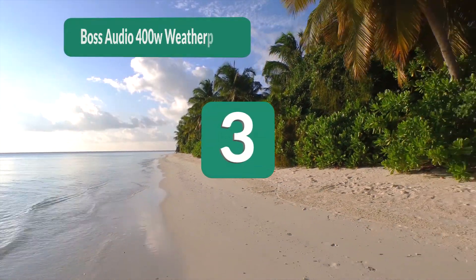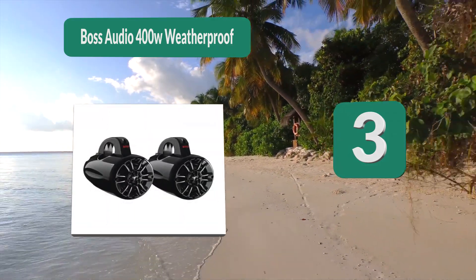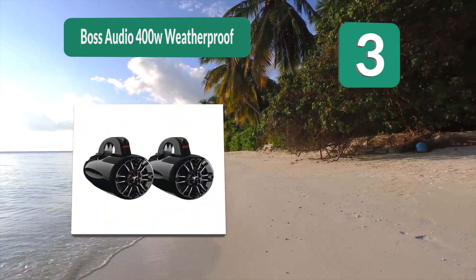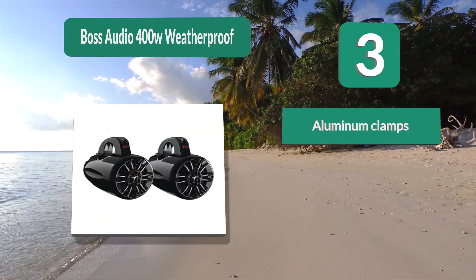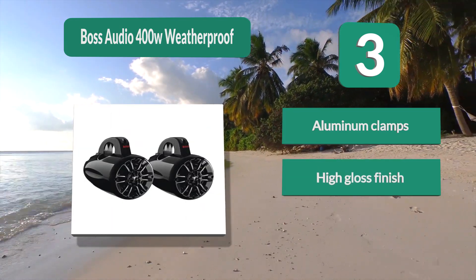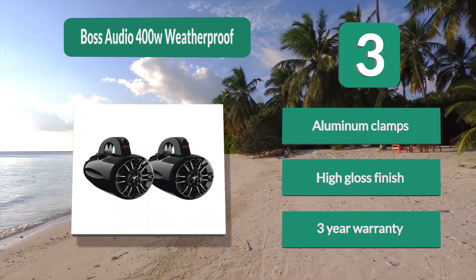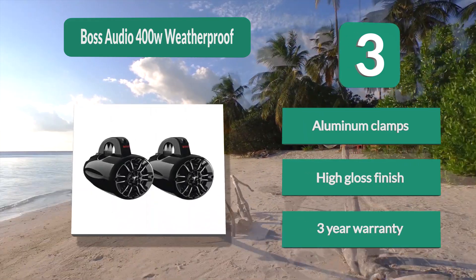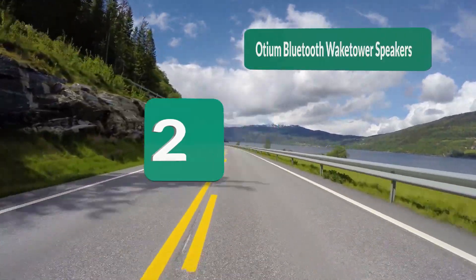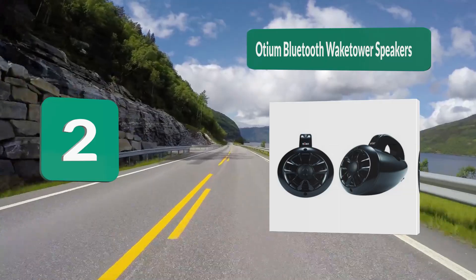Number 3: Boss Audio — 400 watts, weatherproof and marine rated. The speakers have been specially coated to resist the hot, humid, and salty environment in which they will live. The outer shell has a UV coating to protect the material when in the sun. The cones are made from polyurethane, with aluminum clamps, high quality construction, and a three-year warranty.